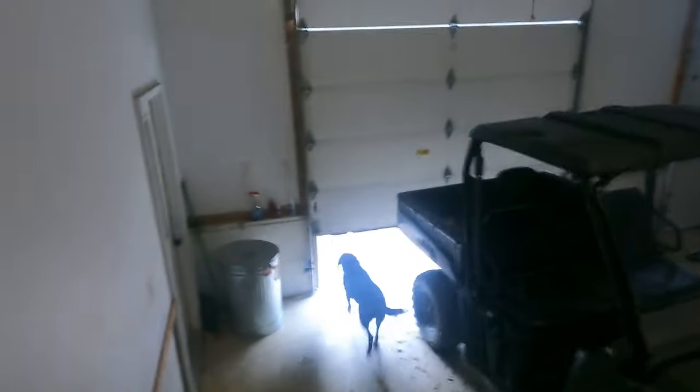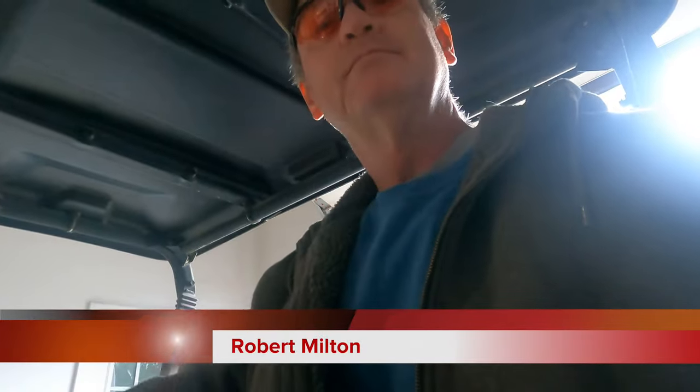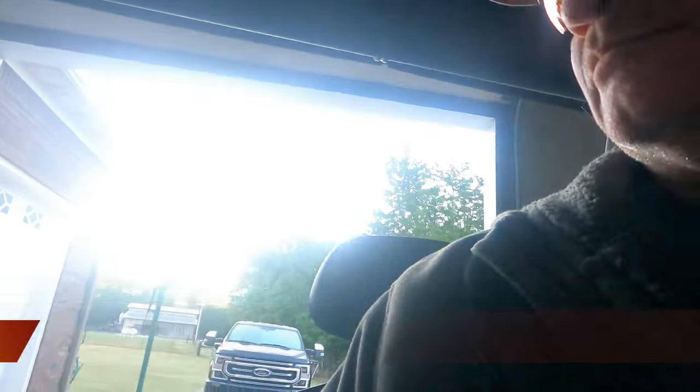Today I thought I would film a normal day, an average day, that we do here at Hobby Hardwood. I thought I'd just carry the camera around and go about our normal business. It generally starts right around daylight and goes until dark. Hope y'all enjoy this.